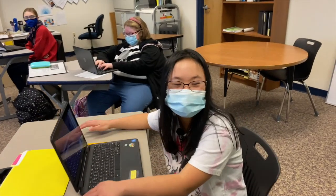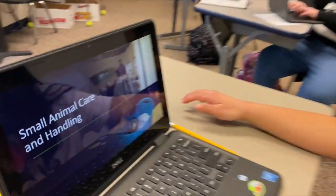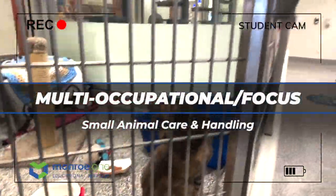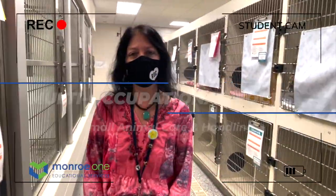Do you want to take Small Animal Care? Hi, I'm Mrs. Stewart. Welcome to the Small Animal Care and Handling Program at Lally Puff Farm.